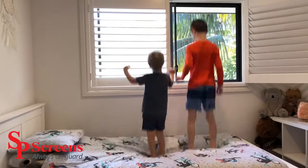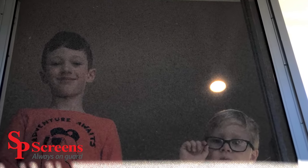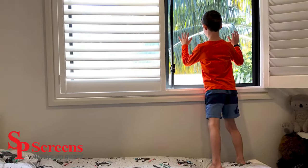A Kids Fall Safe screen is basically a fixed window screen that can withstand 25 kilos of pressure in three different points. There are various different names on the market such as Kids Screen, Child Safe, and Safe Line, in addition to our own Kids Fall Safe Screen.